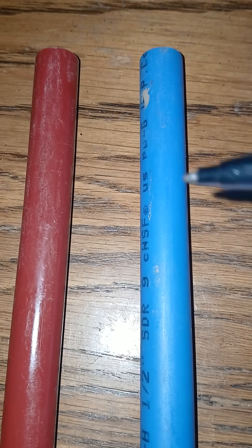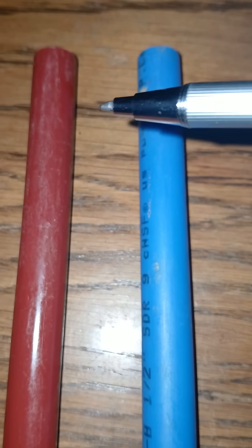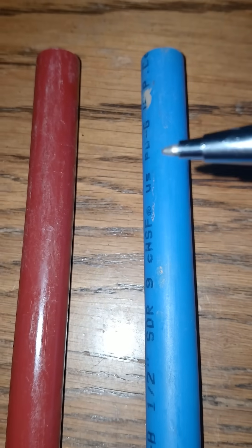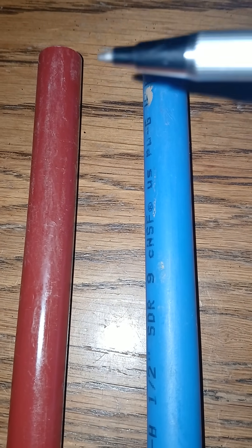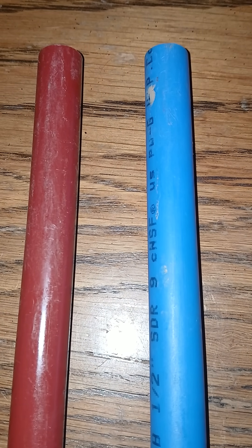Technically speaking, if you were to use either or interchange these, you would probably be fine. However, it's better to keep them color-coded — keep the blue on the cold, the red on the hot. This way, when you climb under the house, you can go straight to it.